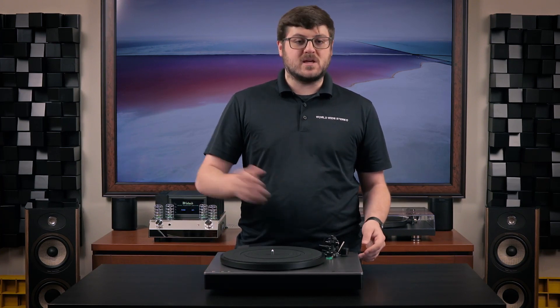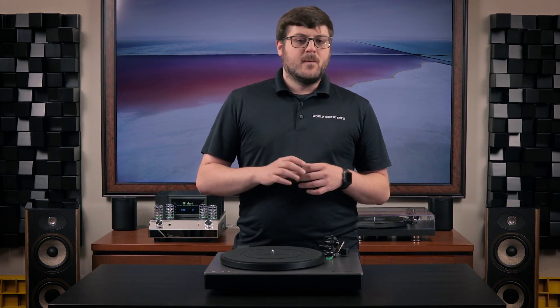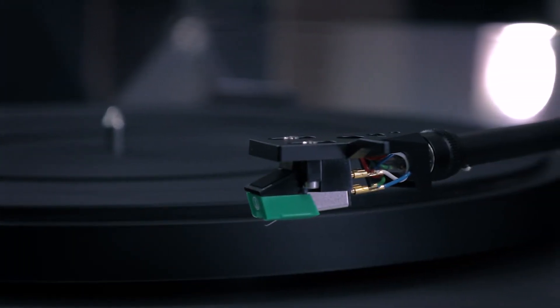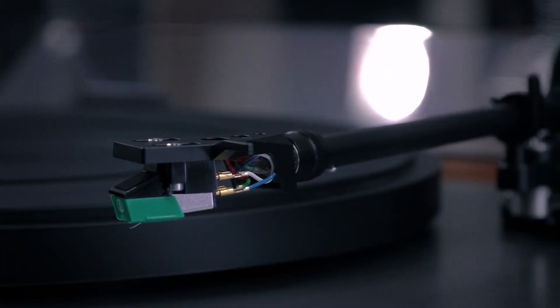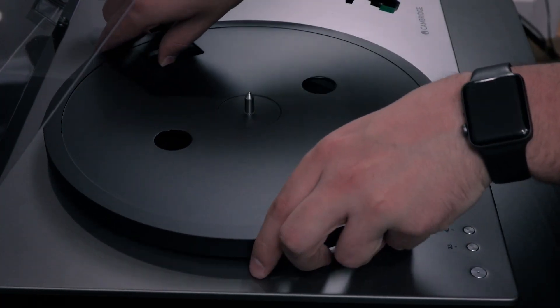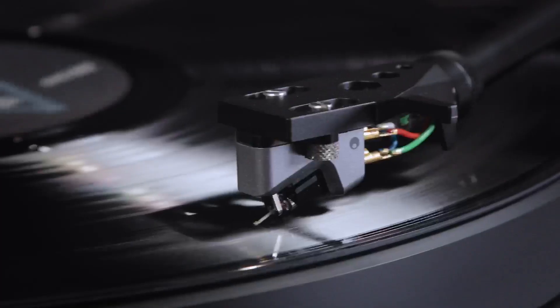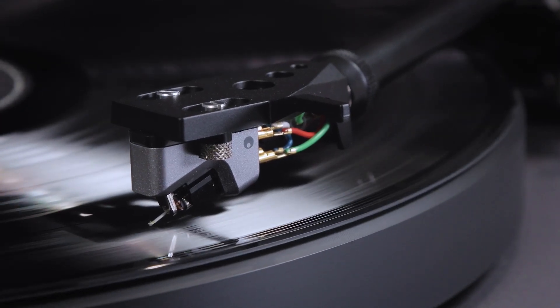The ST's plinth is made of the same MDF and EVA sandwich as the TT, and the tonearm is exactly the same as well. So where do the differences lie? Well, there are three big differences. The cartridge is a much more simple moving magnet AT95E instead of the high-output moving coil cartridge found on the TT V2. The platter is die-cast aluminum versus the palm platter of the TT V2. And the turntable itself is belt-driven instead of direct drive. These three things are where the cost savings come in. The moving coil cartridge alone, found on the TT V2, retails for $599, which is where the bulk of the savings come from.